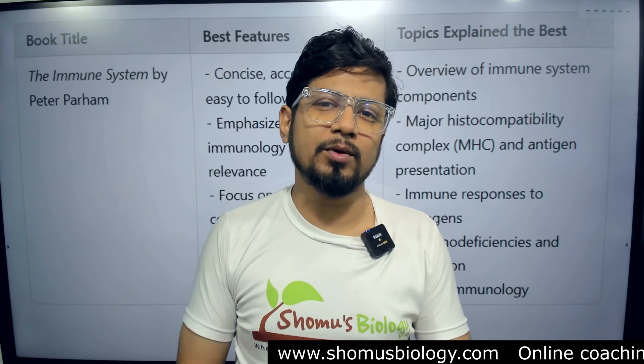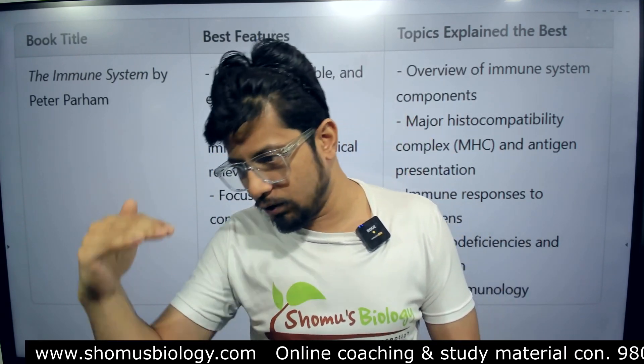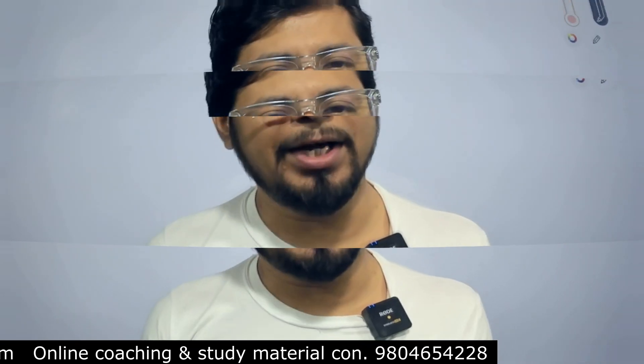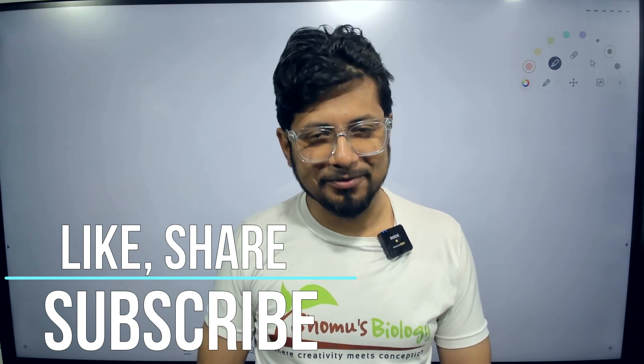So I've stated three separate books for immunology — you can choose based on your needs. If you are an undergraduate student and a basic learner, go with Janeway's Immunology. For advanced learners, go with Kuby Immunology. I've clearly explained the differences between all three books and which topics are better covered in each. Links are in the description. If you like this video, please hit the like button, share it with your friends, and subscribe for more videos like this. Thank you, bye.